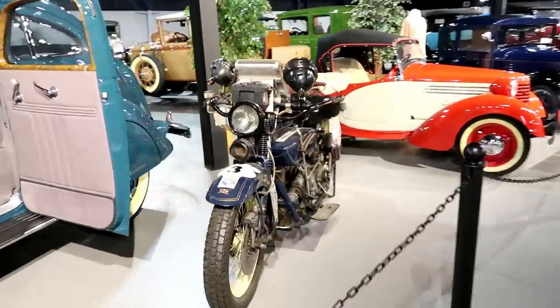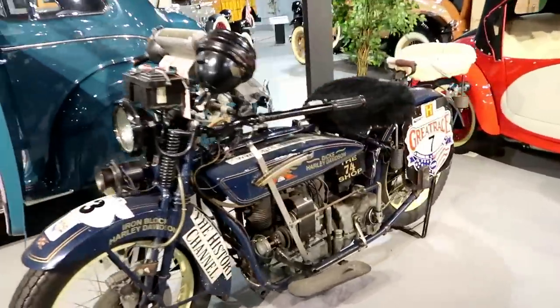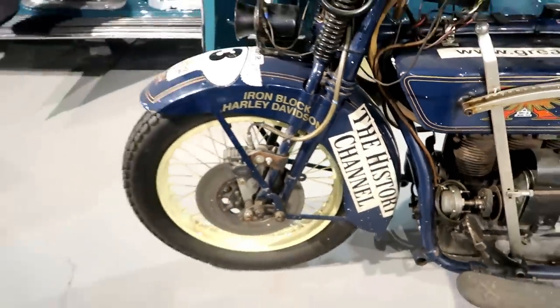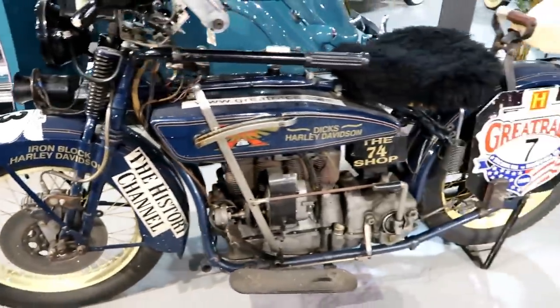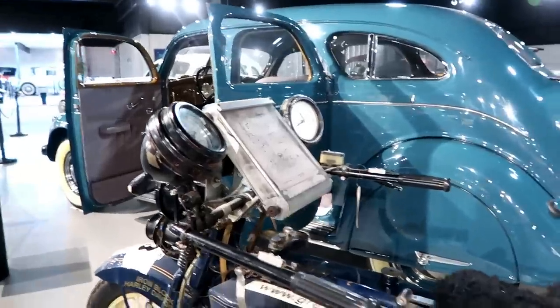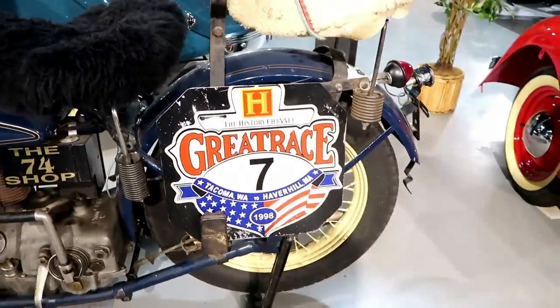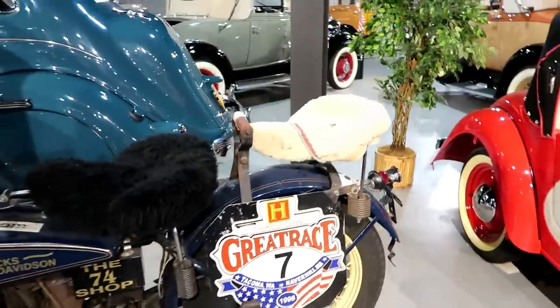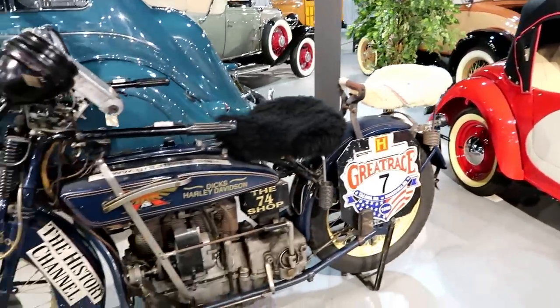Alright, and I think we found it. Yep, right here — as you can see, the History Channel. Pretty cool right there — the History Channel Great Race Seven. There it goes. I knew it was in here somewhere.